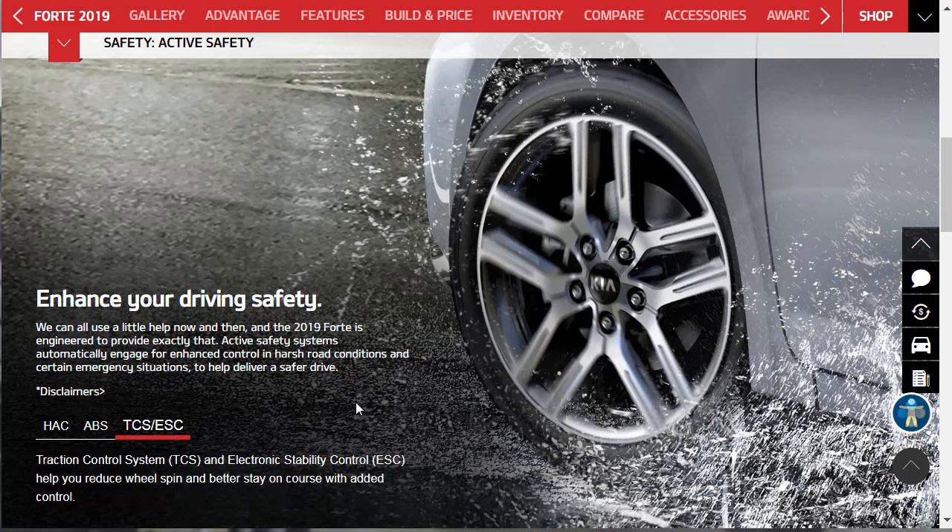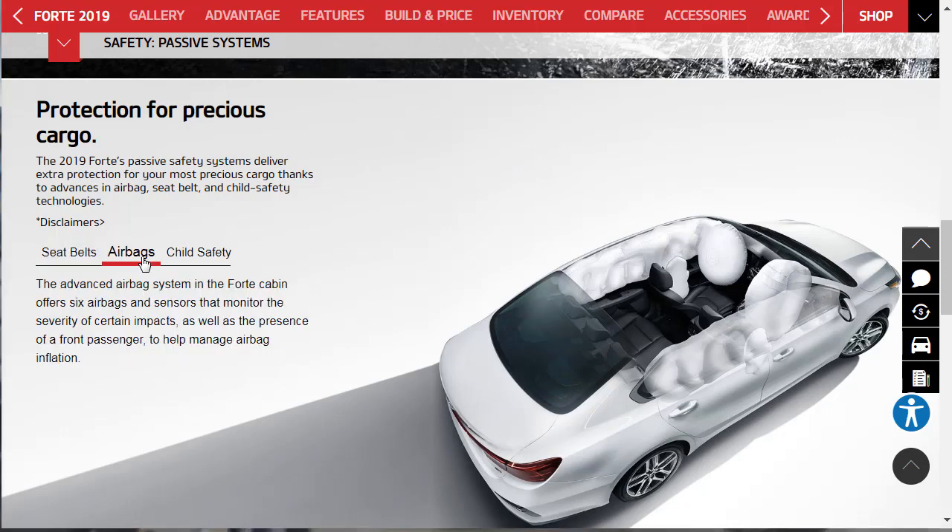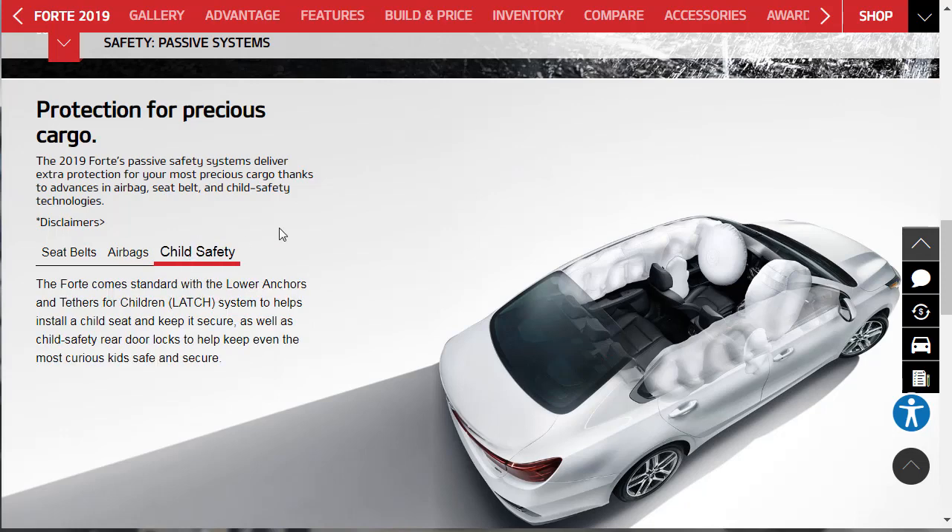It's got ABS, traction control, and electronic stability control — standard stuff that everybody pretty much has, but still cool. Hey, we're only talking about a $19,500 starting MSRP car at the end of the day. They're also talking about passive safety systems: seat belts, six airbags and sensors, and the full latch system so you can install car seats. The Kia has all the standard stuff that it has to have. They're showing us basic things that all vehicles on the road today need to have.